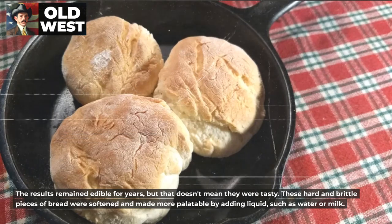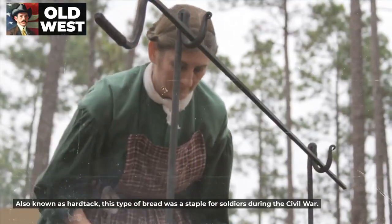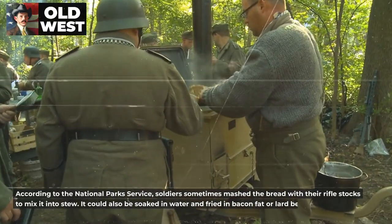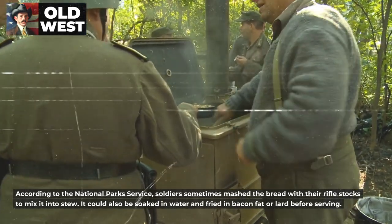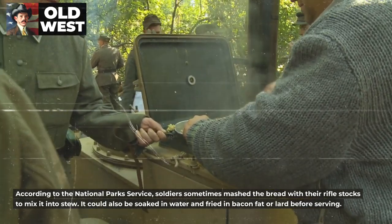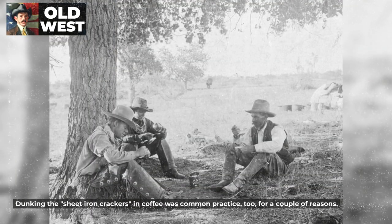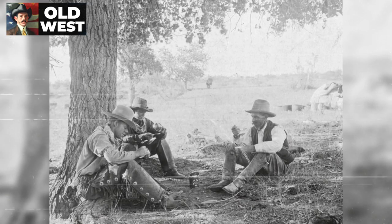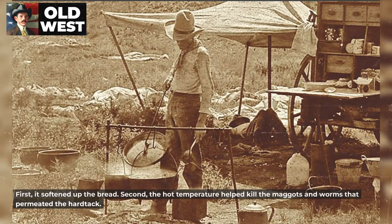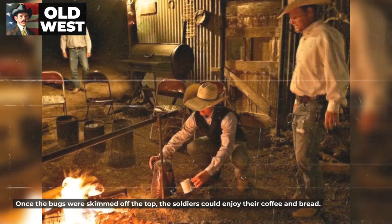These hard and brittle pieces of bread were softened and made more palatable by adding liquid, such as water or milk. Also known as hardtack, this type of bread was a staple for soldiers during the Civil War. According to the National Park Service, soldiers sometimes mashed the bread with their rifle stocks to mix it into stew. It could also be soaked in water and fried in bacon fat or lard before serving. Dunking the sheet iron crackers in coffee was common practice too — first, it softened up the bread; second, the hot temperature helped kill the maggots and worms that permeated the hardtack. Once the bugs were skimmed off the top, the soldiers could enjoy their coffee and bread.